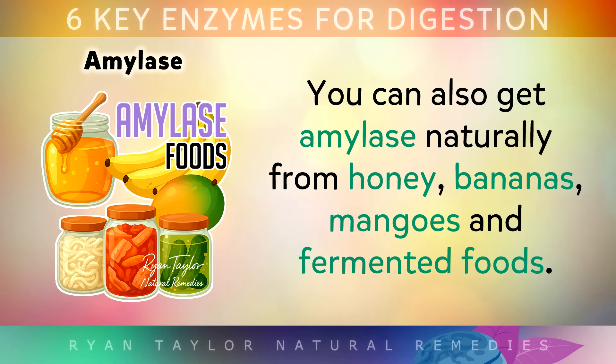You can also get amylase naturally from honey, bananas, mangoes, and fermented foods.